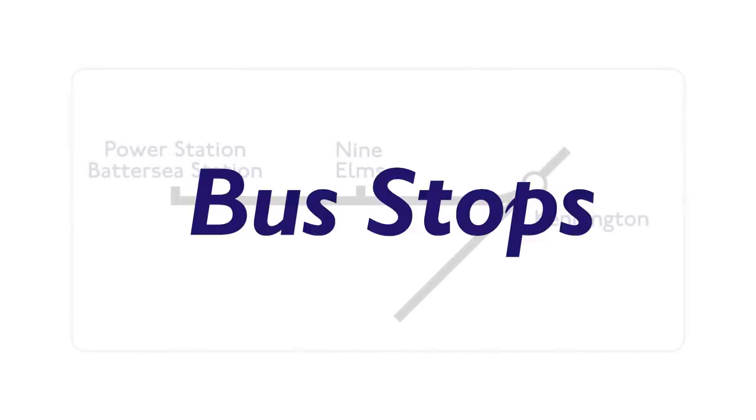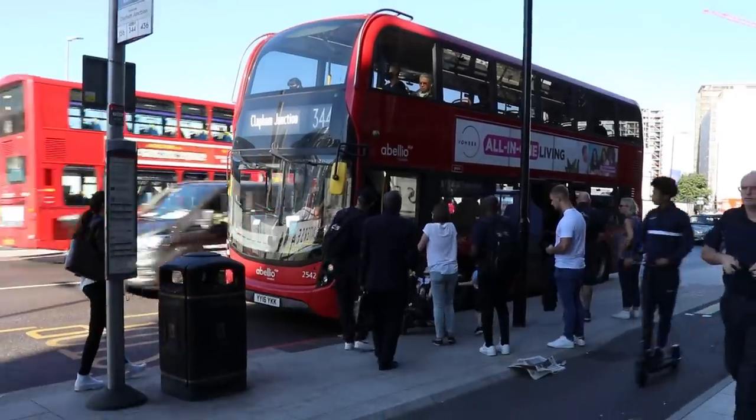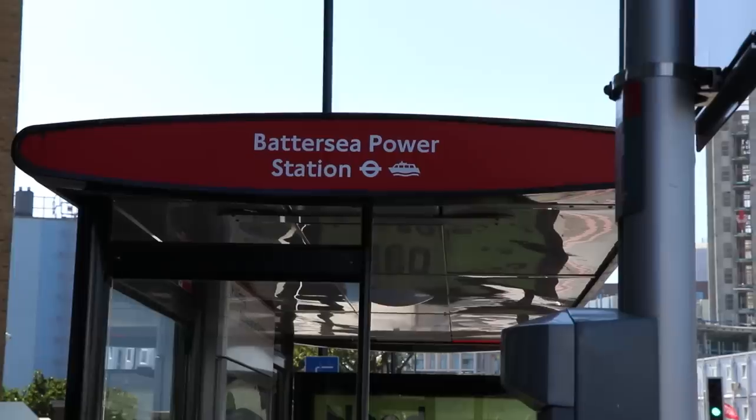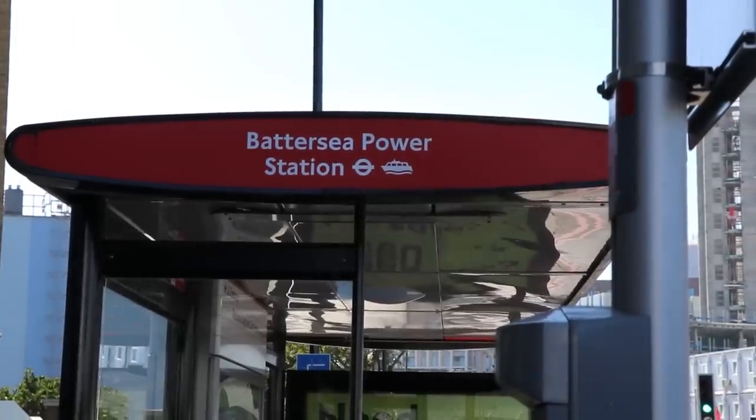Have the bus stop names changed outside to match the names of the stations? I'm standing here at what was Sleaford Street outside Battersea Power Station, and they have now renamed both the bus stops here as well as down at Nine Elms. The bus stops are now named after the tube stations.